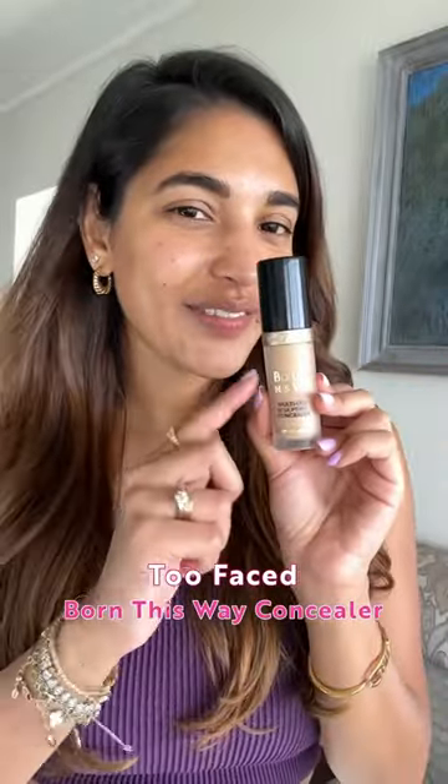The Too Faced Born This Way Concealer. It's full coverage without being cakey or creasy. And with this, I can totally skip foundation.